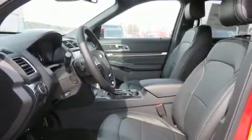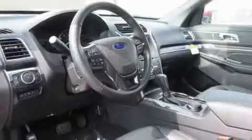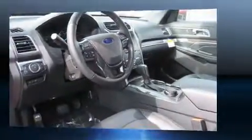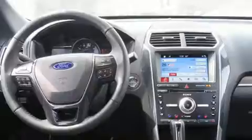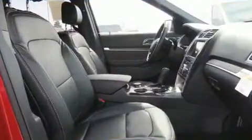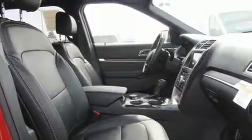Power adjustable pedals allow the driver to optimize his or her driving position, enhancing visibility, comfort, and safety. Rear passengers enjoy seat heating functionality, keeping them warm during the winter months.